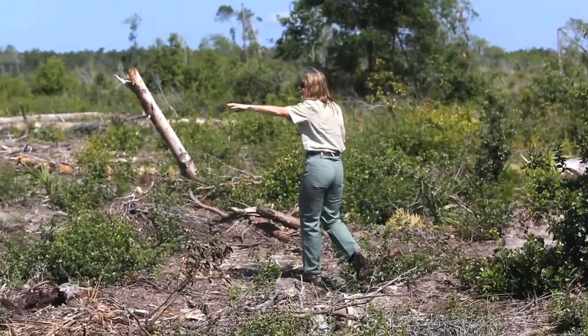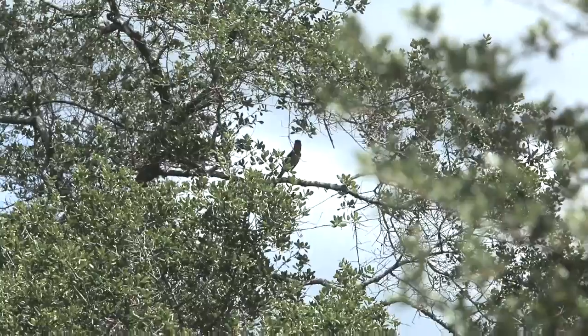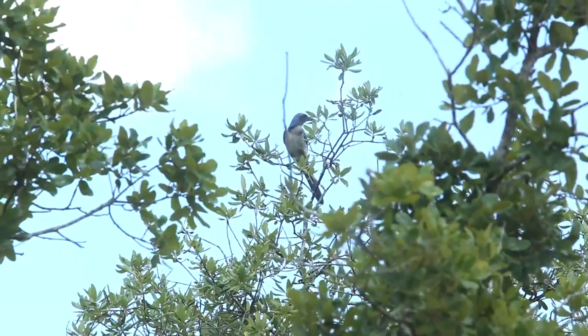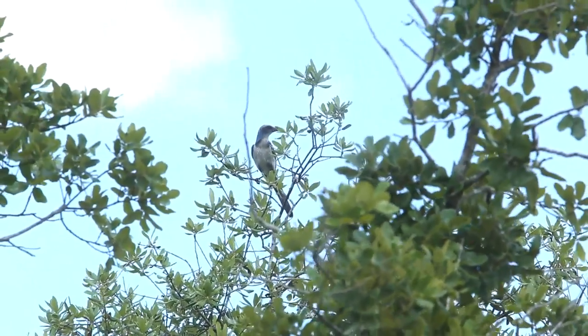The Florida scrub jay is a very intelligent bird. It has a family clan where the young stay on as helpers and help the parents raise the young. It's a hostile environment — it's hard to be successful, so it takes a group effort.